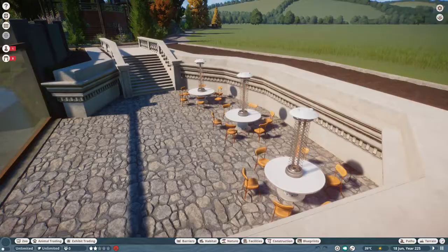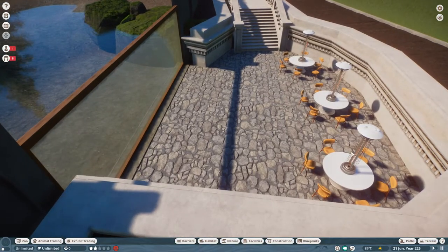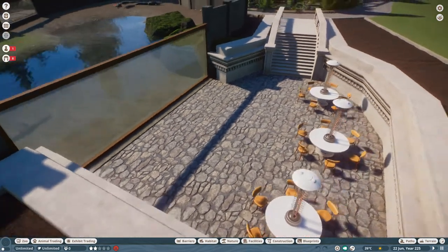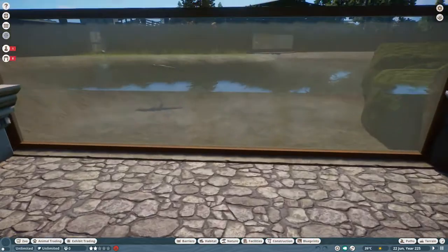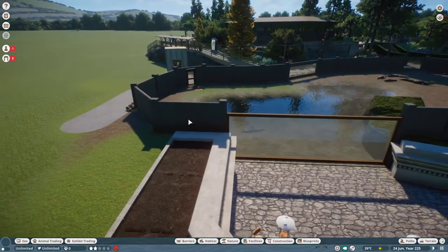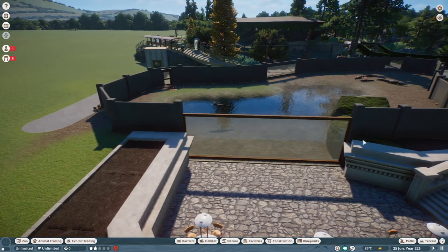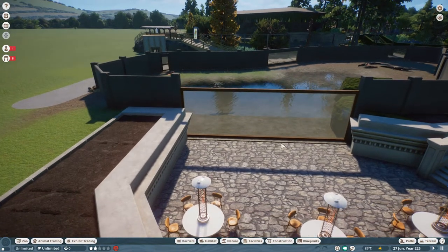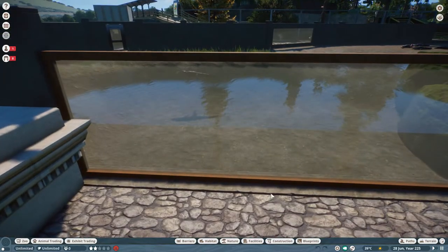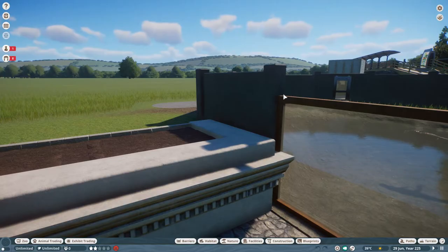A bit dangerous I suppose, with naked flames — people eating their dinner could easily burn themselves — but it looks really good. That's our little seating area; I didn't want to fill it up, I wanted a nice area for people to walk around and view the alligators. I've also put a little framework around the glass and brought the concrete in here and here, so it's a nice simple oblong piece of glass with a little wooden frame.